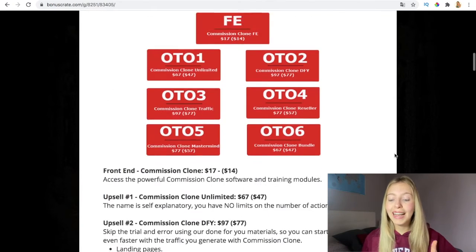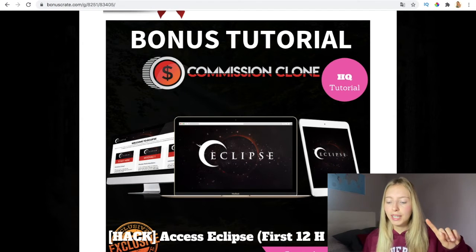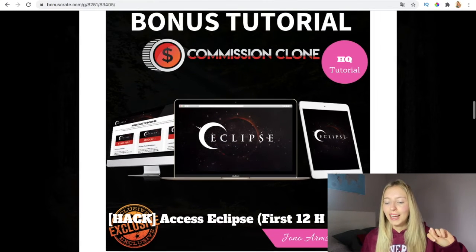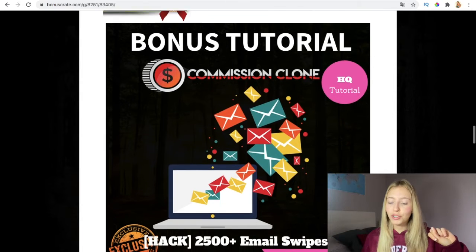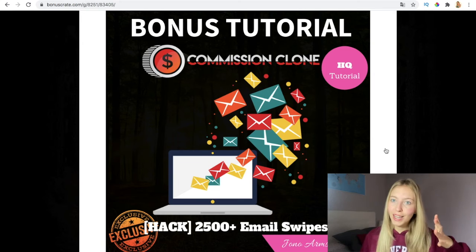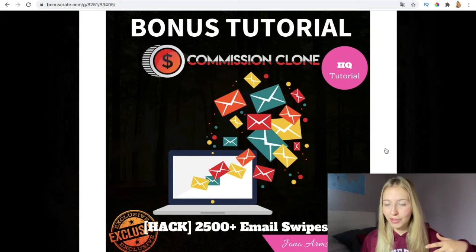I've included some amazing bonuses for you guys. The first one is access to Eclipse, which is a software that will also enable you to make traffic and earn more money. These bonuses are only for the ones that act fast — the early bird ones — as they're only available for the first 12 hours. The second bonus is access to 2,500 or more email swipes, which you can use to contact people on your email list.